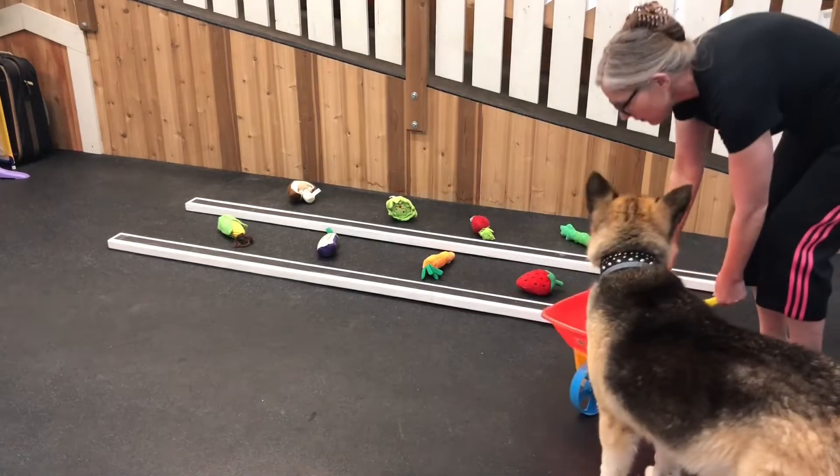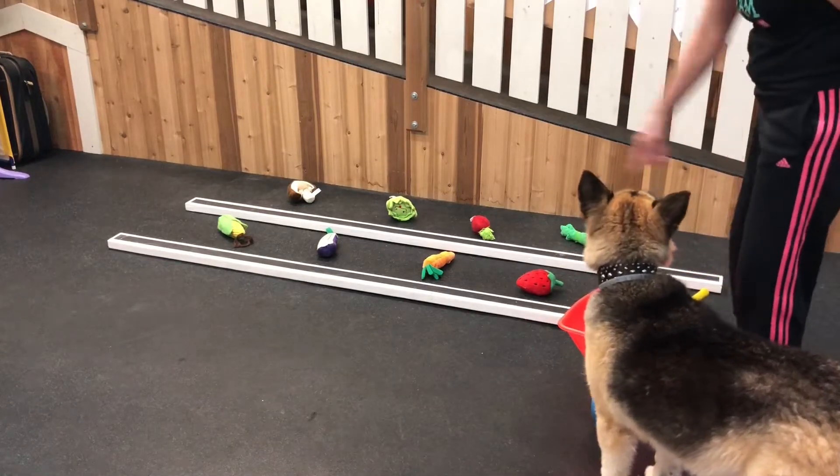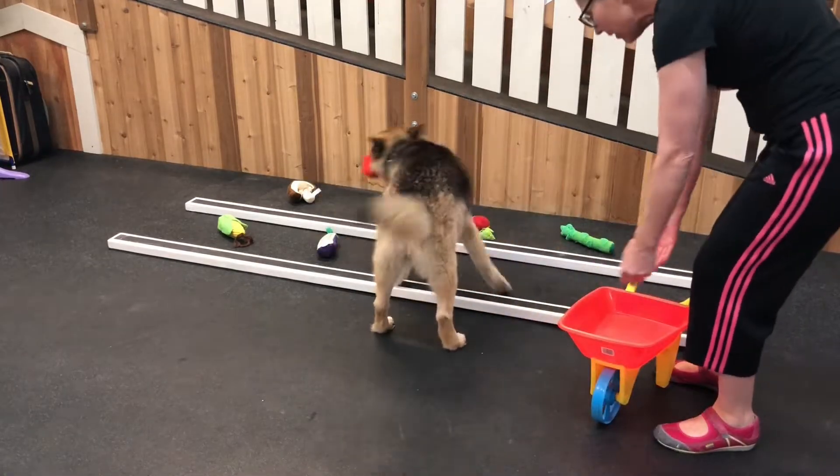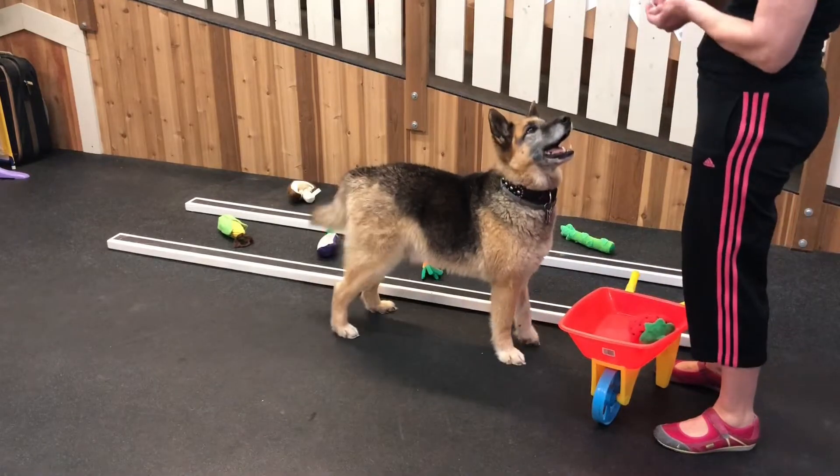Okay Liam, let's pick some props. Okay, what can you pick for me? Can you find something there that's ready to pick? A strawberry? Can you put it right here for me then? Thank you. Good boy.